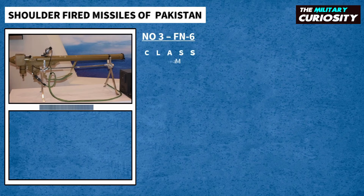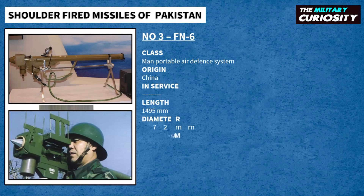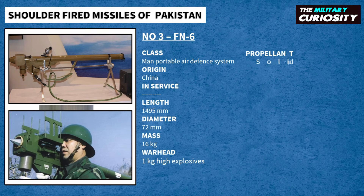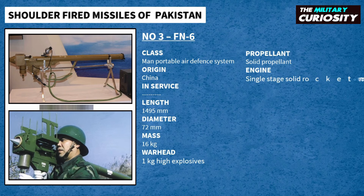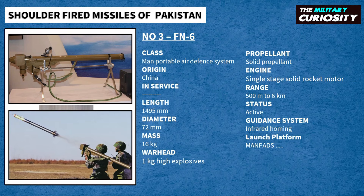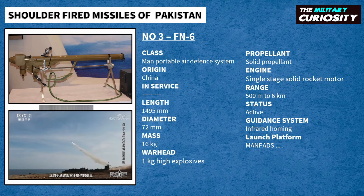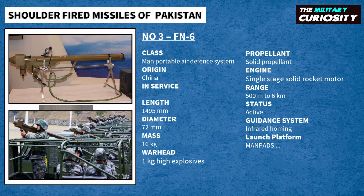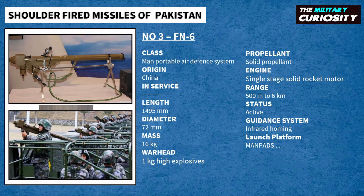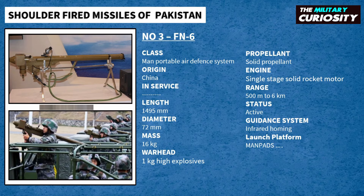On number 3, we have FN-6. FN-6 is a third-generation passive infrared homing man-portable air defense system. It was developed by China and is their most advanced surface-to-air missile offered in the international market. Specially designed to engage low-flying targets, it has a range of 6 kilometers and a maximum altitude of 3.8 kilometers. The FN-6 is in service with the People's Liberation Army and has been exported to Malaysia, Cambodia, Sudan, Pakistan, and Peru.